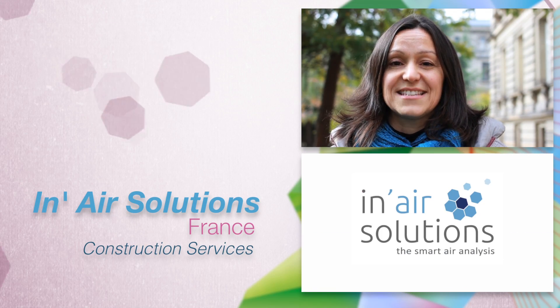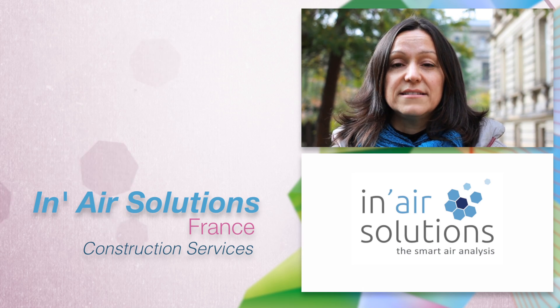This is why we founded Inair Solutions. Our startup develops indoor air analyzers.